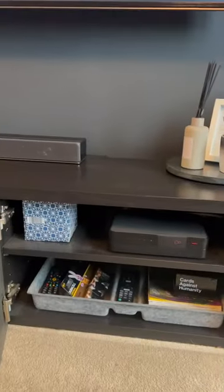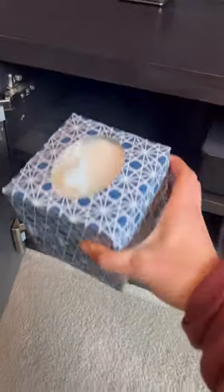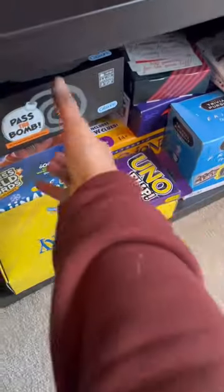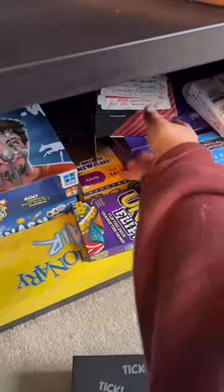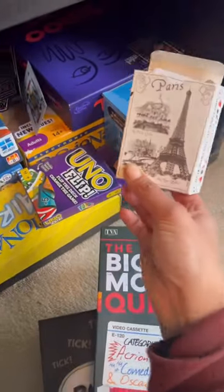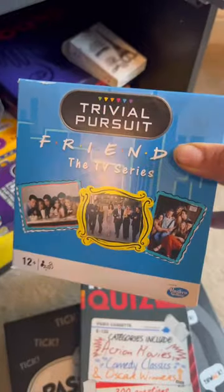The media box hides here with the remote and batteries. We also have storage for other board games and a box of tissues for those tear-jerking movies — I'm a crier. On this side we have more board games; we cannot get enough of them, especially playing cards and big quizzes. These are from France — I told you we were Friends fans. We even have Trivial Pursuit.